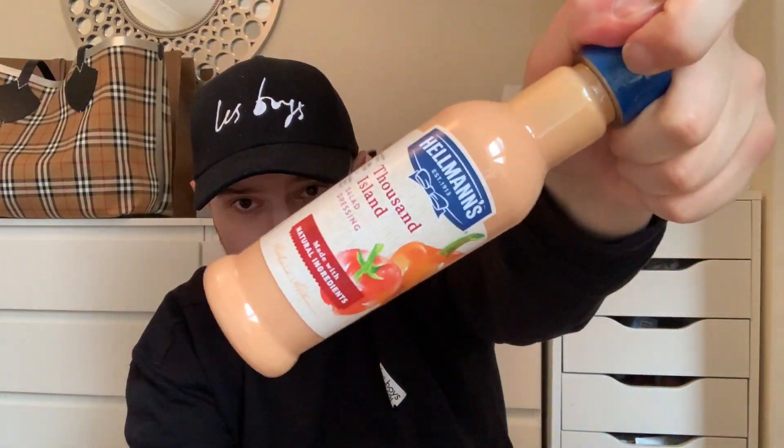Mum absolutely loves this sauce — I think it was 99p. It is the Hellmann's range, the Thousand Island salad dressing. Not really a big fan of that one myself to be honest, but mum loves it.